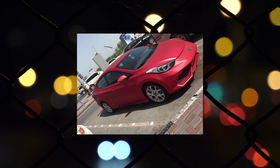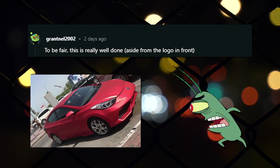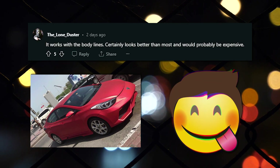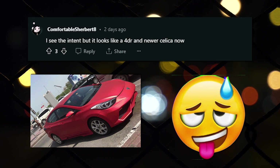I bet his car leveled up and gained plus 100 horsepower. To be fair, this is really well done aside from the logo in front. It works with the body lines. Certainly looks better than most and would probably be expensive. I see the intent, but it looks like a 4-door newer Celica now.